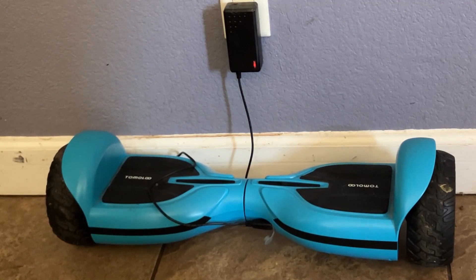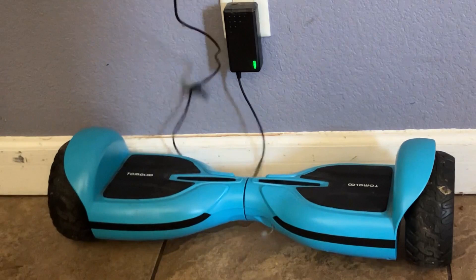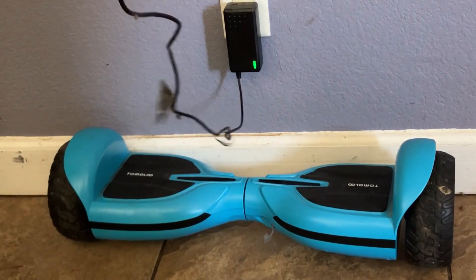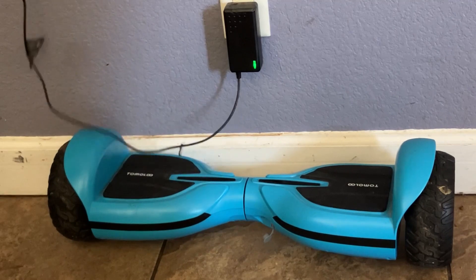This one we chose in the blue color as it's for our nephew, and they did have other colors as well, so depending on what you need. You can see here it has a really unique charging port, one that would go specifically for the hoverboard and not for any other one.